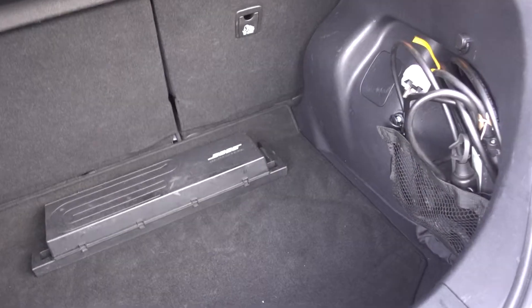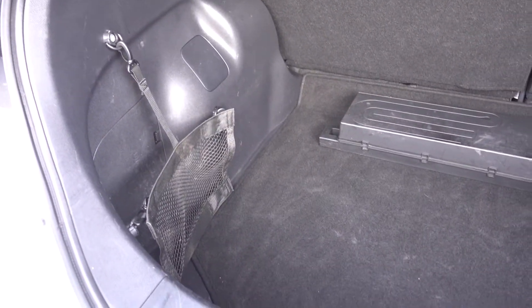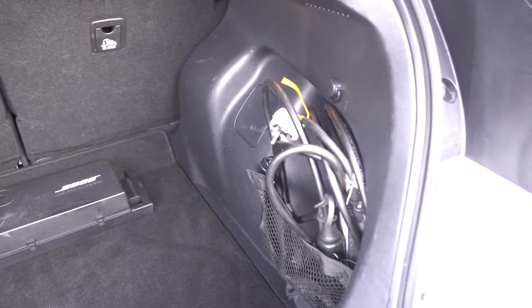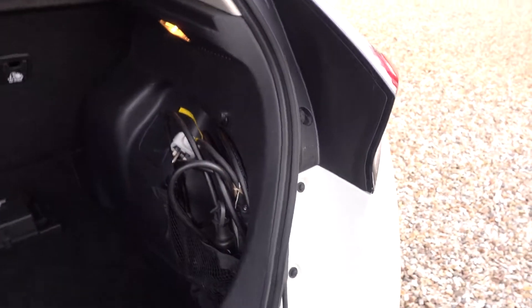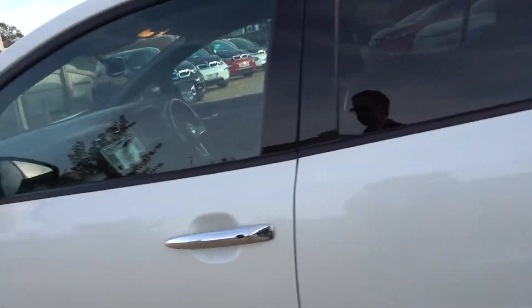Lovely big boot on the 40 Leaf. There's the amp for its upgraded Bose sound system in this Tecna model. And like all our cars, it will come supplied with that 3-pin charging lead, so you can charge this car from any normal home mains socket without necessarily needing to install a charge point.